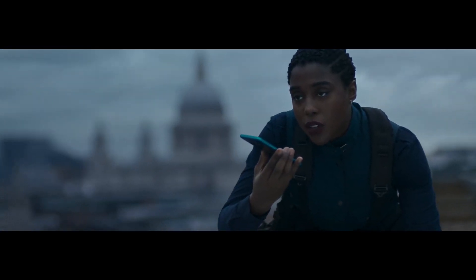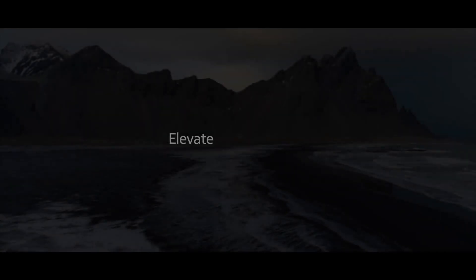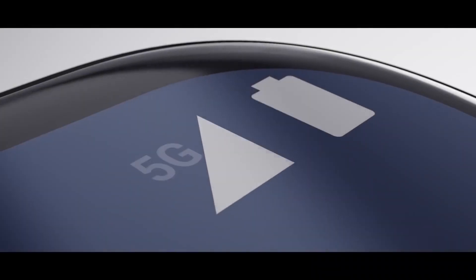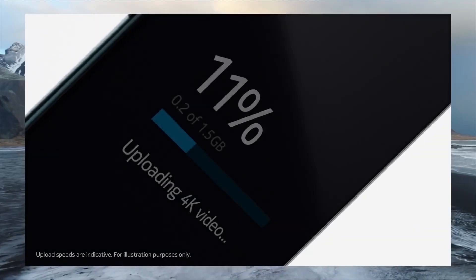On the back side, we have a circular camera bump with a quad camera setup. The main camera is 64 megapixels, the ultra-wide camera is 12 megapixels, the macro lens is 2 megapixels, and the depth-sensing camera is 2 megapixels. It can record 4K video at 30 frames per second and 1080p video at 30 frames per second.